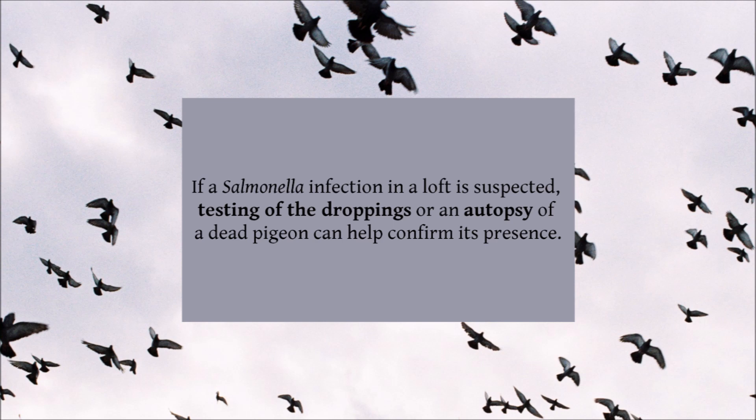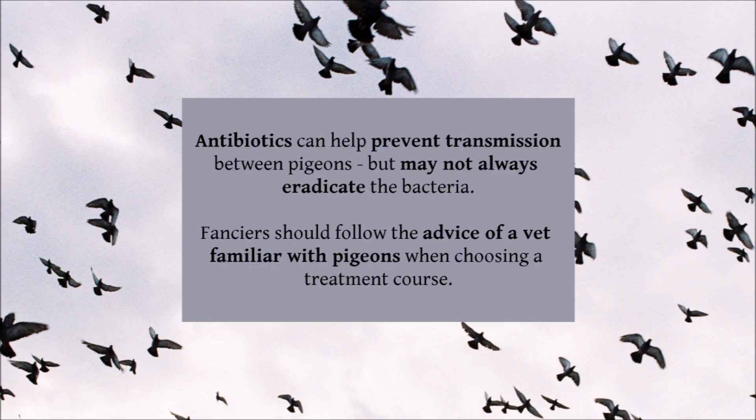A number of antibiotic drugs can be used to treat a salmonella flare-up. However, as the bacteria is able to hide deep inside the pigeon's cells, not all drugs will completely wipe out the bug. Most suitable antibiotics, though, will at least help prevent an infection spreading from bird to bird. You should follow the advice of a vet familiar with pigeons when choosing a treatment course.